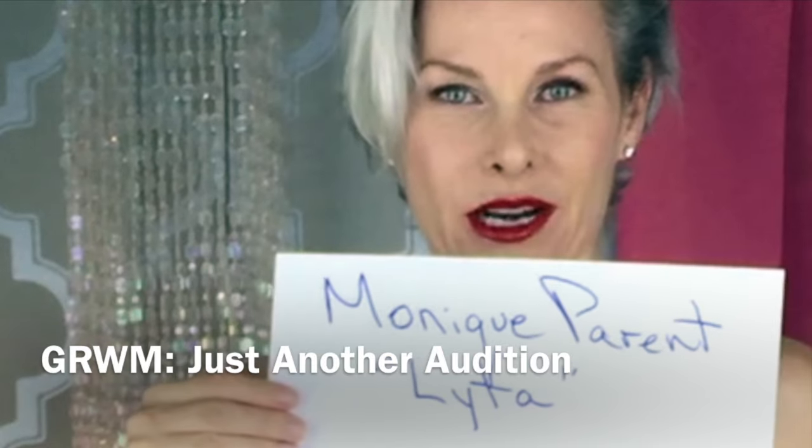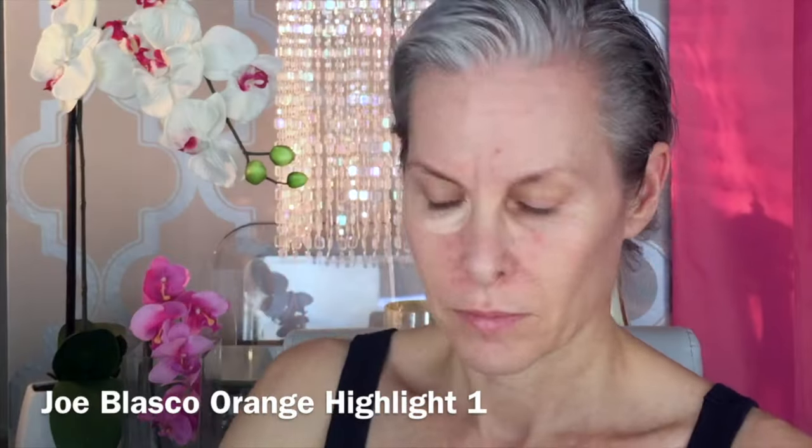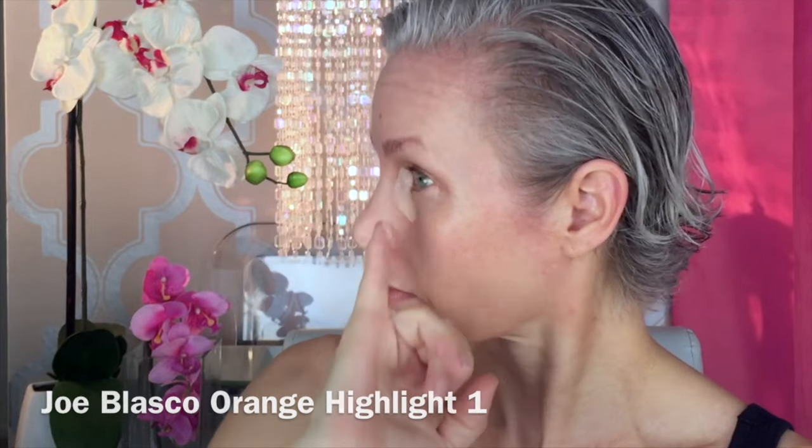I'm Monique Parent, and I'm reading for the role of Lita. I don't usually choose to put on concealer before foundation, but I just read an article about doing that somewhere, so I wanted to do it.